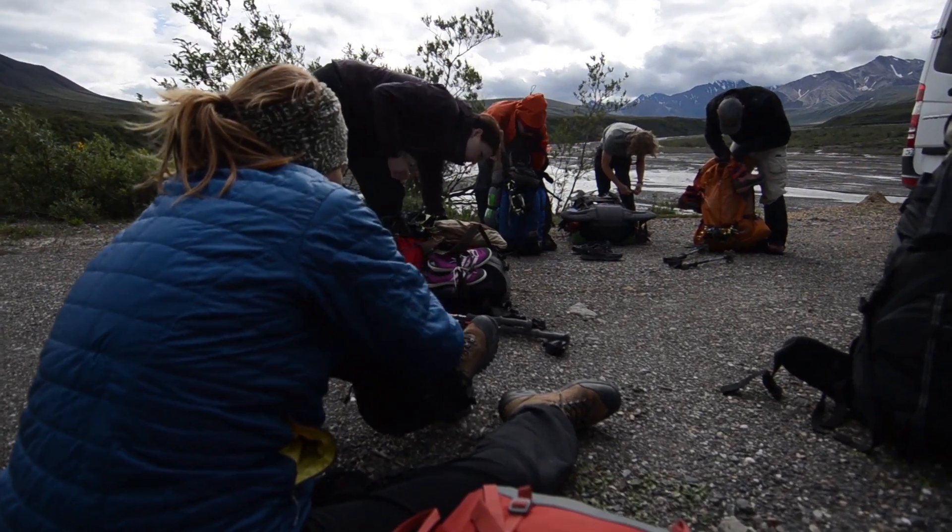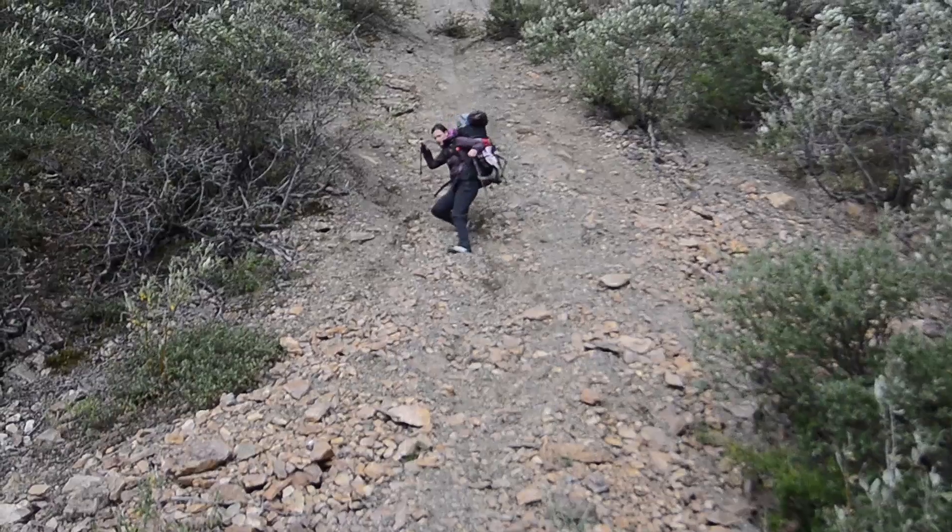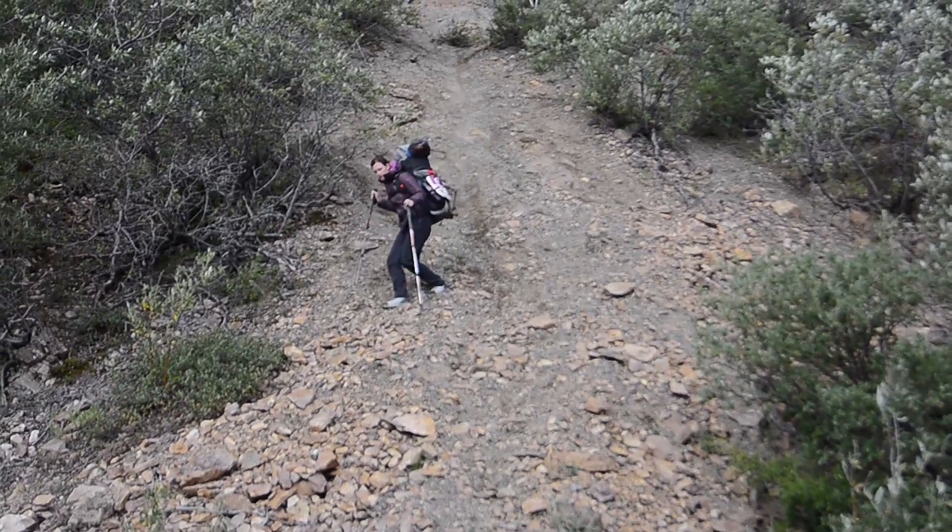It takes a full day to get out there and a full day to get back. It's definitely not an easy trip. It's through bushes and boulder fields and rocks and rivers and you never quite know what to expect.